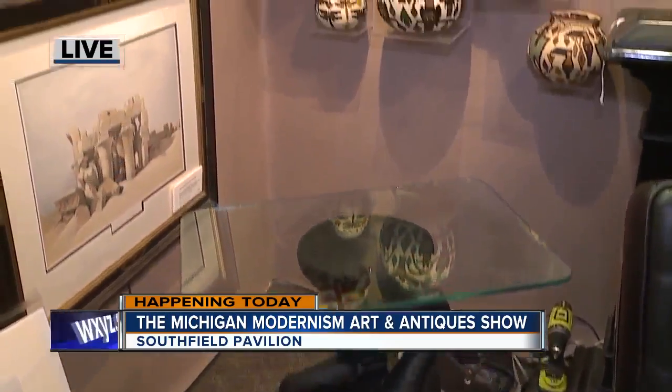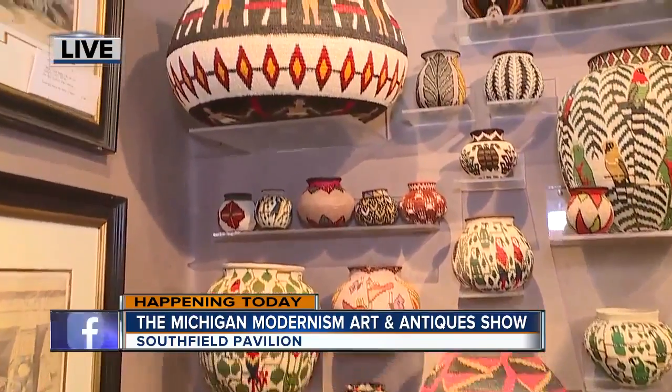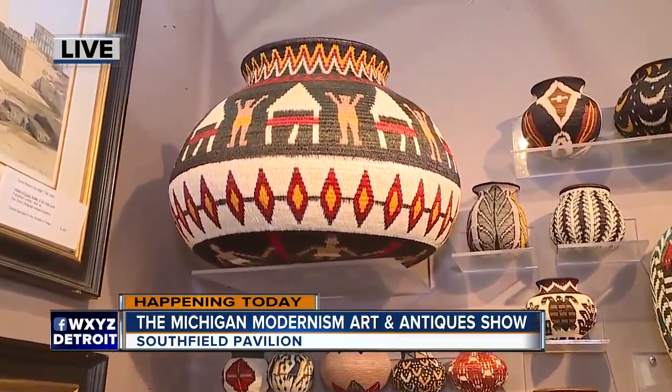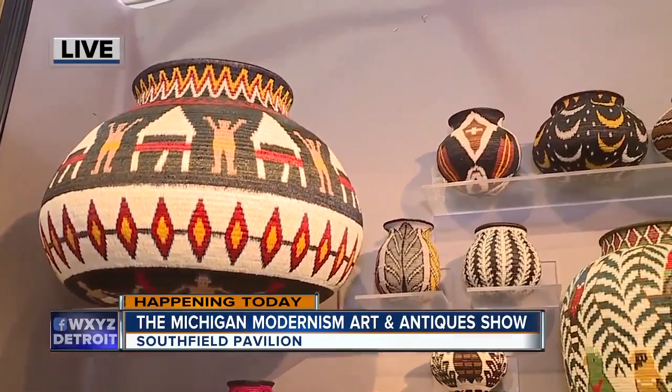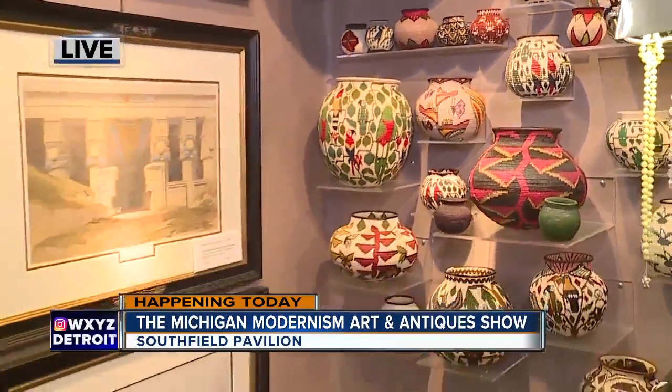Unique pieces of work, and if you're looking for something antique, these baskets go back thousands of years, made and used by the people of Panama. I'm told that they actually hold water, which is pretty cool. So if you're looking for something unique, this is definitely the show you want to be at.